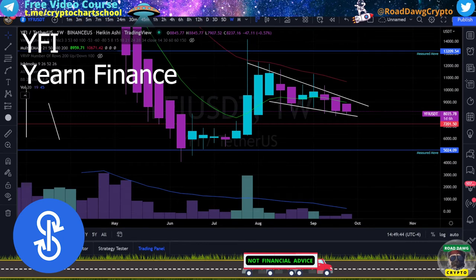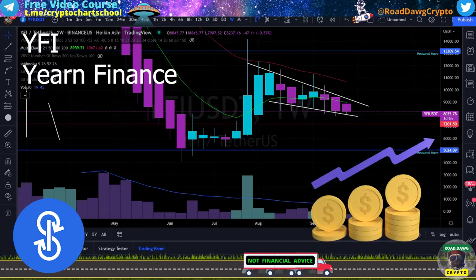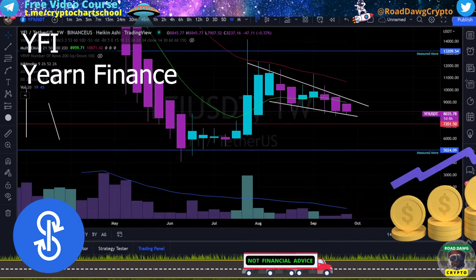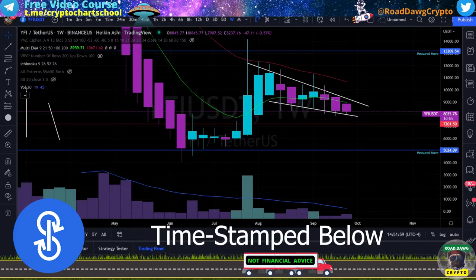YFI Yearn Finance has popped on my radar for two reasons. One is that on the weekly it is showing a very good trade setup that could lead to a lot of profits. Two, its current price at $8,000 is an excellent entry for a long-term hold strategy. I'm going to divide this video into two parts: the first focused on trading this asset, the second on investing for longer term gain. This video will be timestamped so you can go to sections quickly.